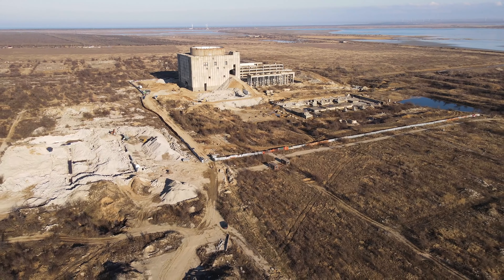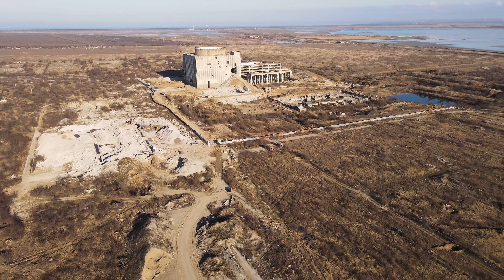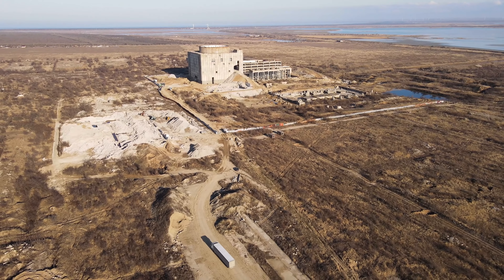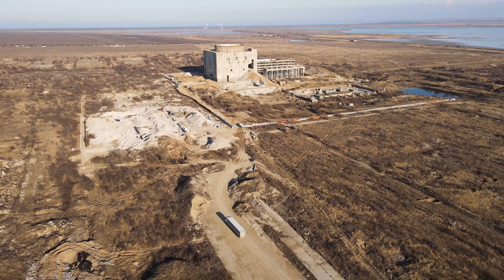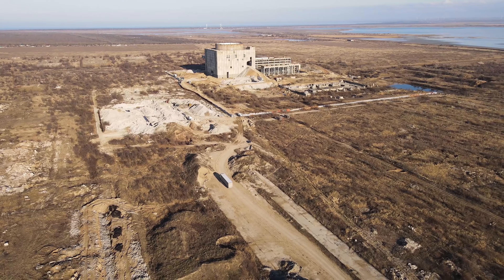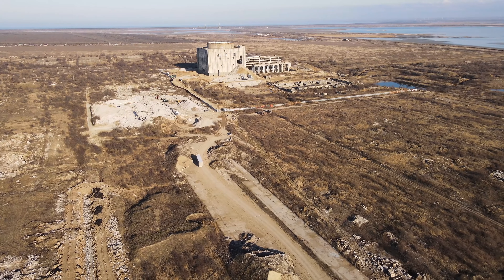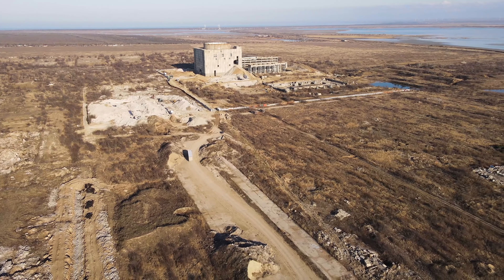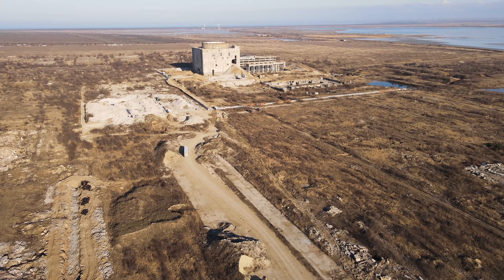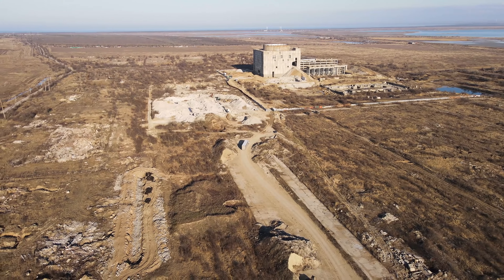На сегодняшний день — что имеем, то имеем. Хотя если бы два энергоблока были запущены в эксплуатацию, они бы полностью покрывали потребности Крымского полуострова. Причём проект предусматривал расширение до четырёх энергоблоков — то есть мощность могла бы составить 2 гигаватта, плюс ещё два можно было построить.